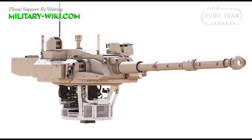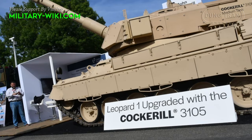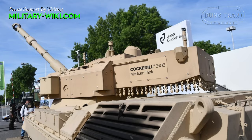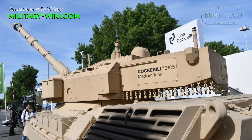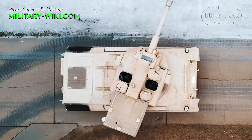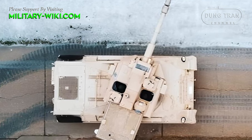However, there is a problem. To install the Cockerill 3105 turret on the Leopard 1B5, the tank's hull must be slightly modified, because the height of the components inside this turret is much larger than the hull. Currently, the time needed for conversion as well as the cost of the upgrade package have not yet been announced. However, the company assured that in theory they could integrate the new turret onto the Leopard 1B5 without too much modification.